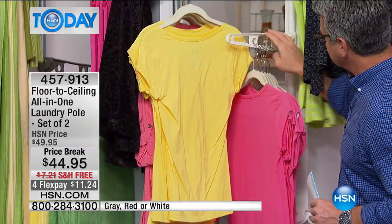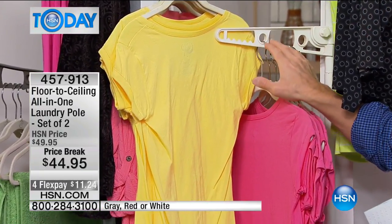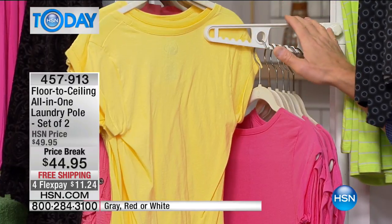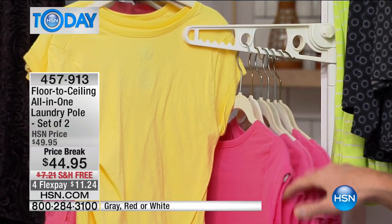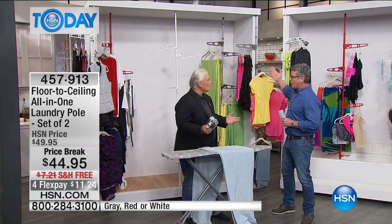There's another $7 off for shipping, and it's broken up into four payments of $11.24. If you're sick and tired of trying to figure out where to hang all those clothes — on doorknobs, on the window shades — this is the solution. You can put almost 15 different items on each arm, and with three arms, they're all going to dry perfectly. It's a way to save money and a way to get organized.